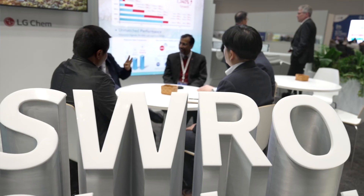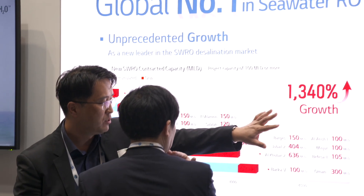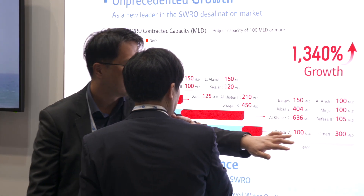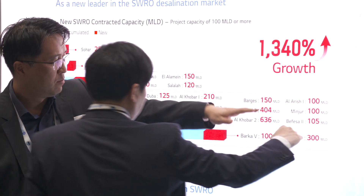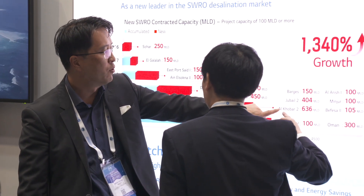As far as other highlights for this year's show, we are also highlighting our growth. We have grown 1300% over the last 6 years, and this is because of our innovative products and the technical support which we are giving to our customers for the large plants.